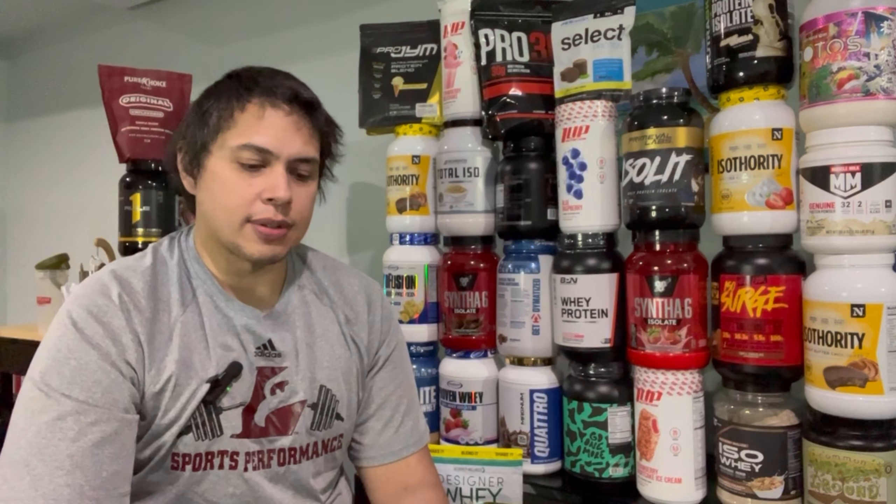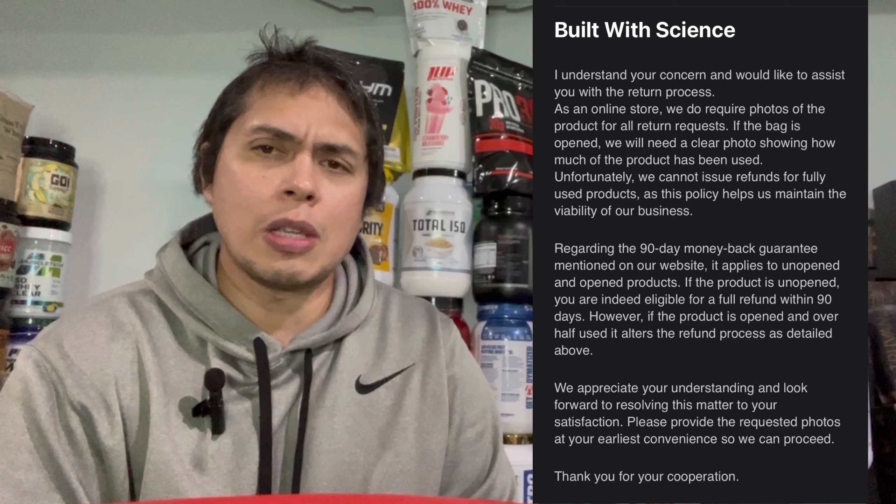Let's talk about Build with Science's money-back guarantee. To use their 90-day 100% money-back guarantee, you can get a full refund if the bag is unopened, or a full refund minus shipping and handling if you've used less than 50% of it. I got a full refund — I'll show the email transaction with the Build with Science representative. The process is super easy, and you do get to keep the protein powder, though I ended up tossing mine. It gets dicey if you've used more than 50%.